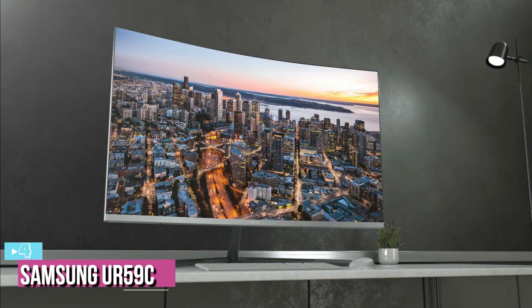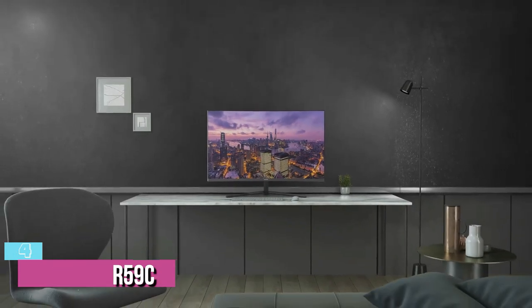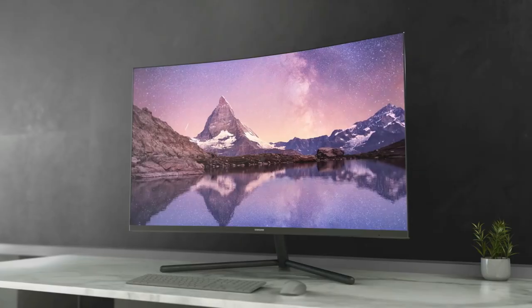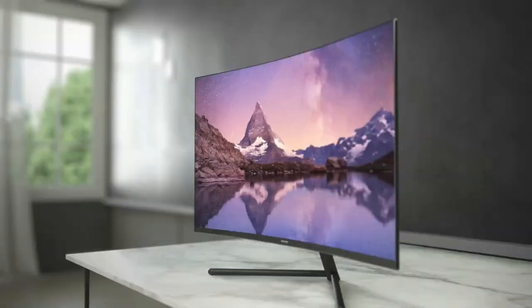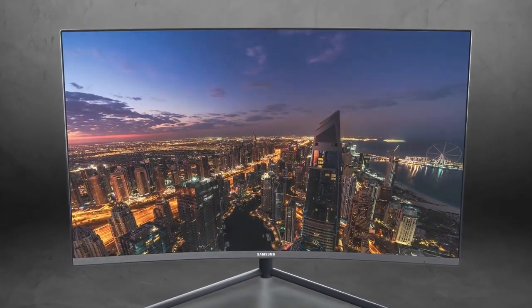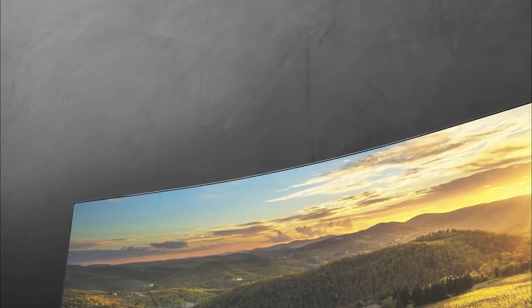Next up at number 4, we have the Samsung UR59C. The Samsung UR59C isn't exactly a gaming monitor kitted to go against the other monitors in this collection. However, it offers a good set of features including premium image quality at a budget price. It also sports a curved panel, making it the only monitor in this collection to have a curved display.